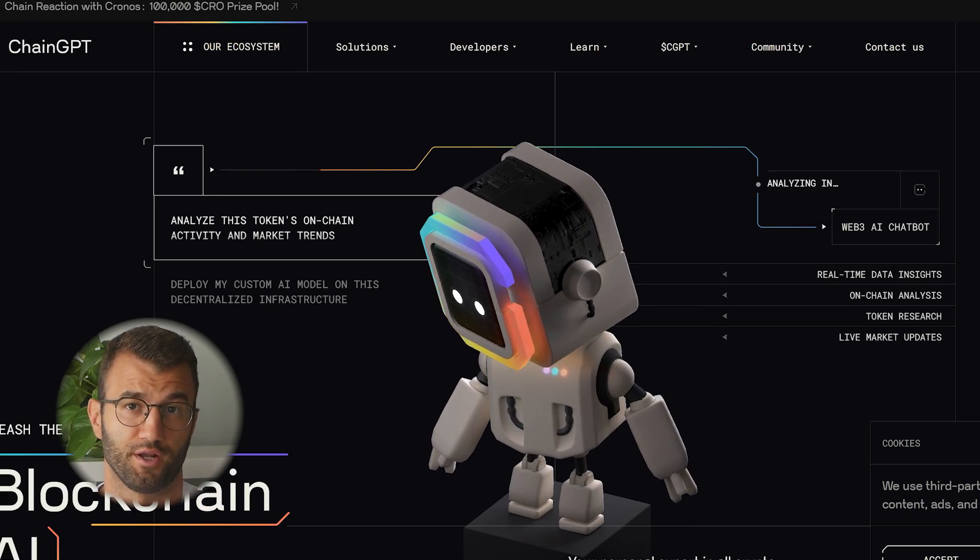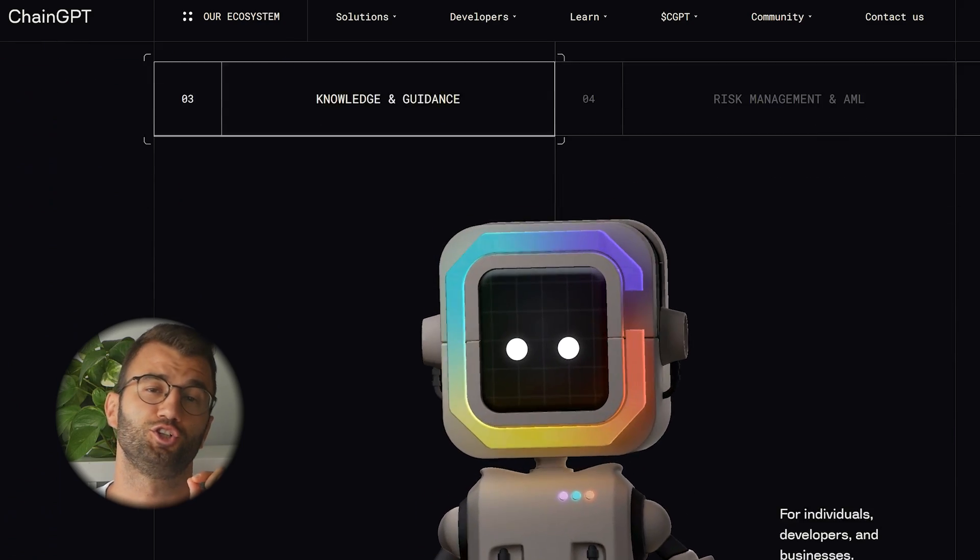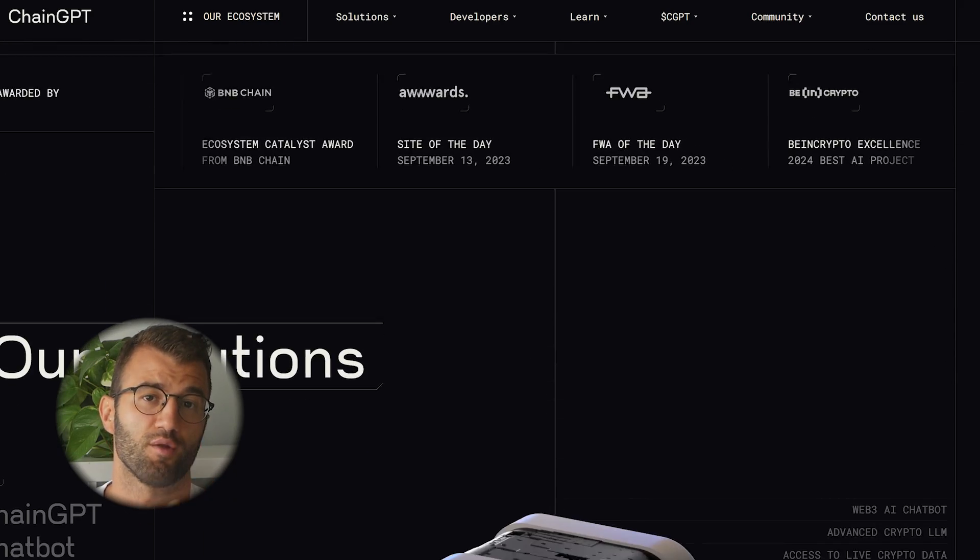Now let's get into five AI trading apps that are making noise in 2025. Number one, and probably pretty obvious, is ChainGPT — best for crypto-specific AI trading. Built for crypto traders, ChainGPT combines deep learning with blockchain data to generate real-time trade ideas and automate strategies.